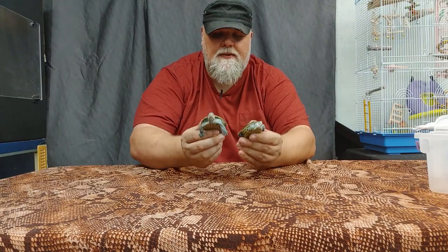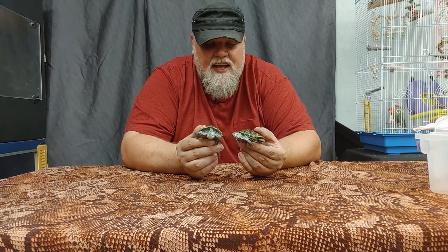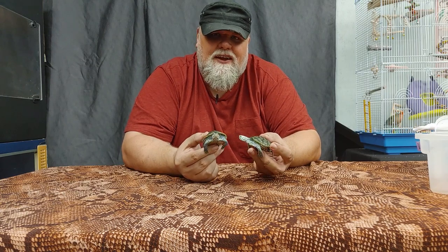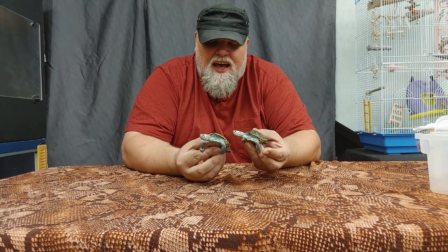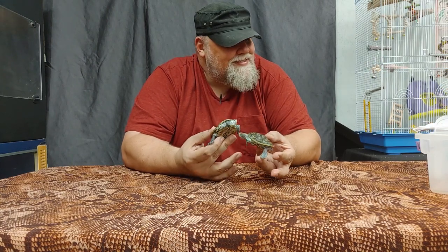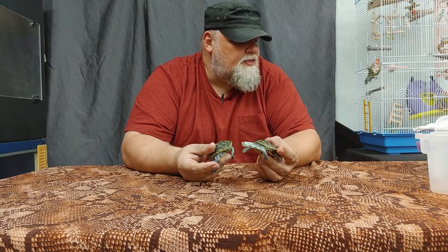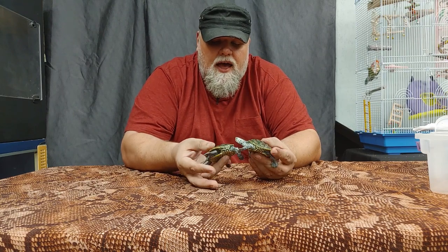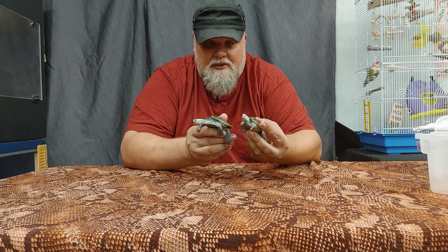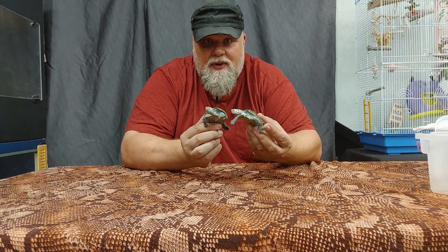These aren't endangered species, though collecting them for the pet trade has definitely contributed to their decline. These guys were captive bred — that's an important thing to keep in mind. You want to get animals that are captive bred, not wild-caught. Let the wild animals stay wild. They are threatened by habitat loss as well. They were actually hunted to near extinction — considered a delicacy in the early 1900s. They were nearly wiped out, and it's taken 120 years to continue to rebuild the population.